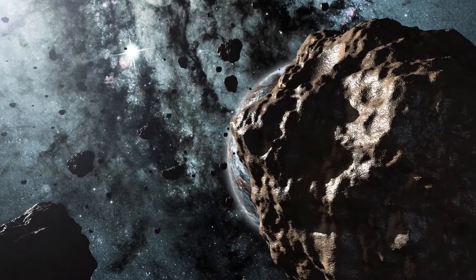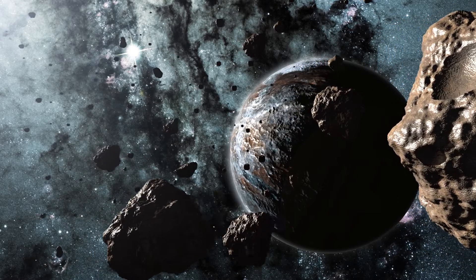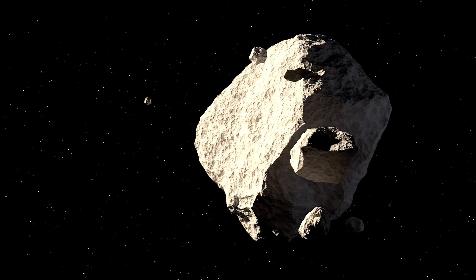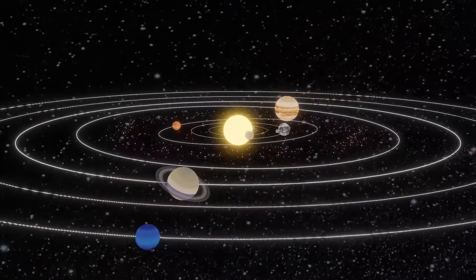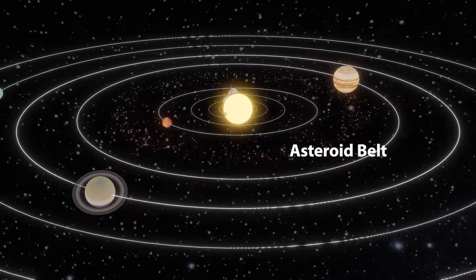One of the most commonly found objects in the solar system are asteroids. Asteroids are large rocks orbiting the Sun. They range in size from just a few meters up to hundreds of kilometers. Most asteroids orbit the Sun in an asteroid belt between the planets Mars and Jupiter.